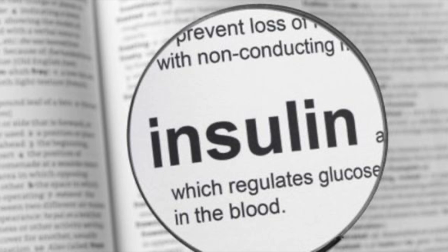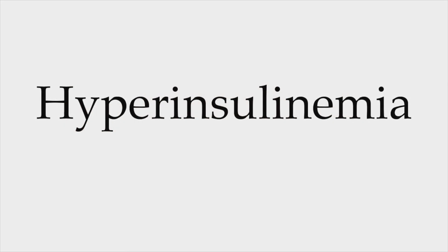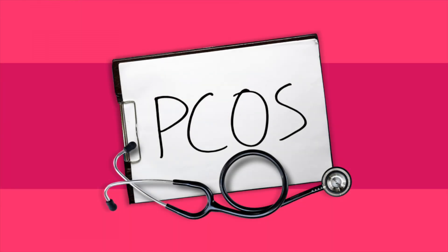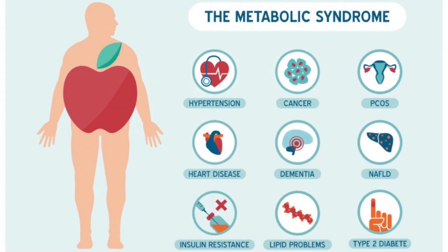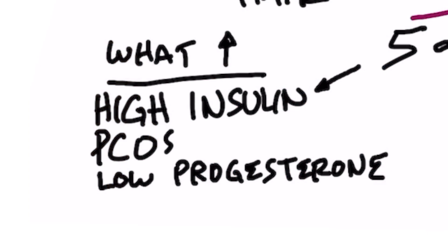What increases this enzyme? If you guessed insulin, you're correct. Insulin resistance and hyperinsulinemia — too much insulin — as well as conditions associated with excess insulin like PCOS (polycystic ovarian syndrome), obesity, and metabolic syndrome, are all associated with androgenic alopecia. Low progesterone can also increase this enzyme, and you see low progesterone in menopausal women.